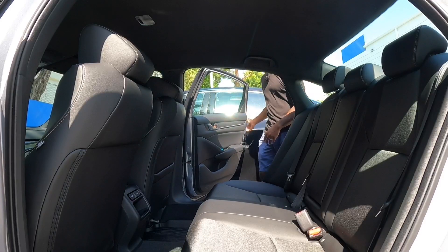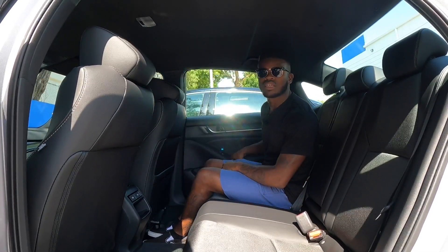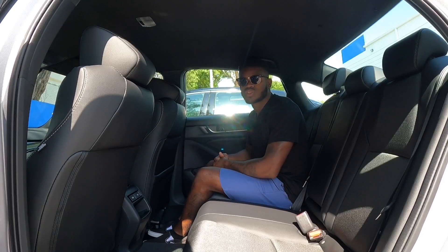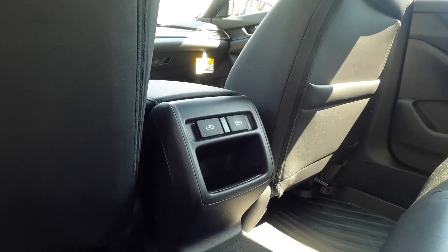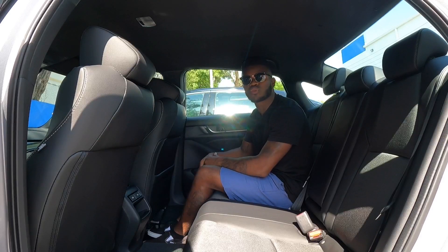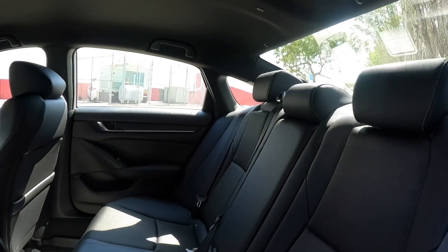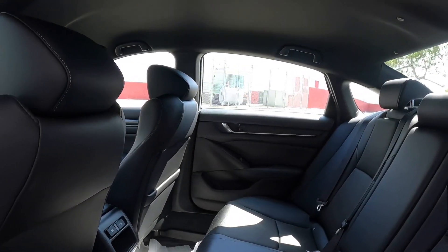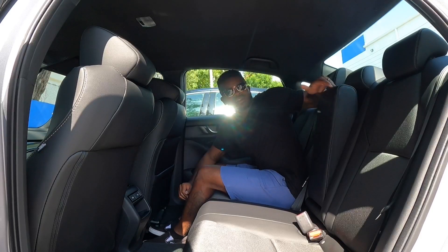Getting into the backseat of the Honda Accord — the materials carry over from the front. There's one map pocket for storage and two USB ports. There are no rear air vents. The floor is not flat, but you can fit three people across. Honda says you get 40.4 inches of legroom in the backseat, which is more than the Camry's 38 inches. Pulling the armrest down reveals two cup holders.